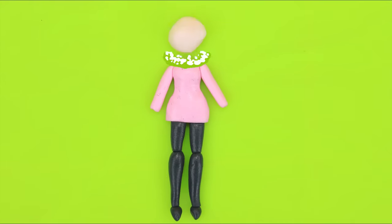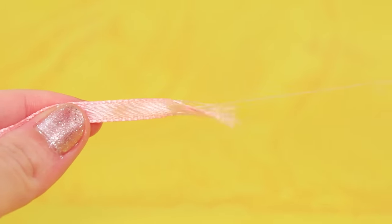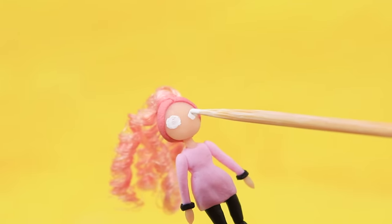A tiny doll out of modeling clay is changing its looks. A perfect hair color — it's so beautiful. Everything suits this pretty girl.